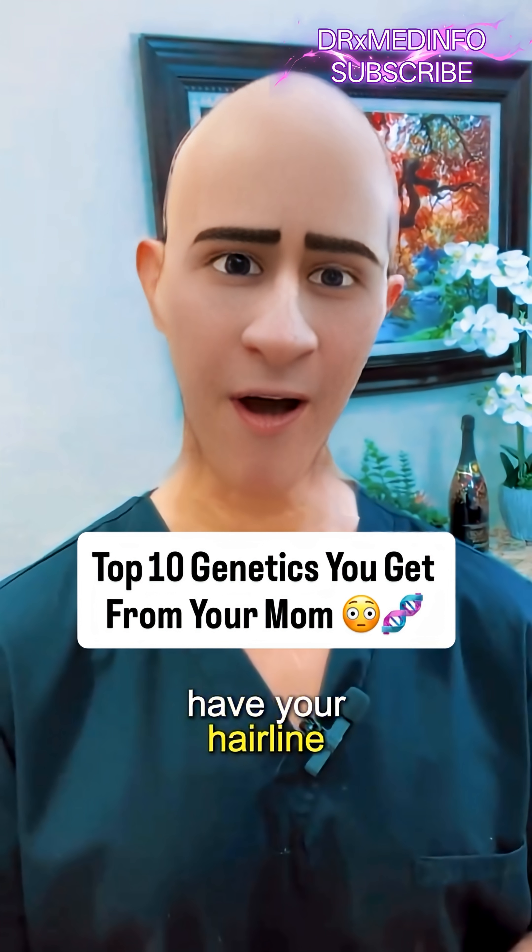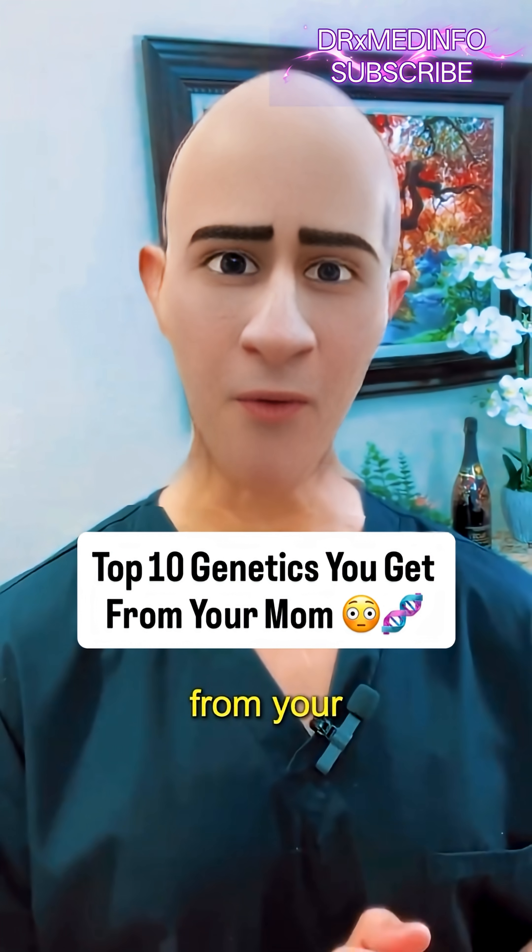At number 7, we have your hairline. The shape and height of your hairline is often inherited from your mother's side of the family.